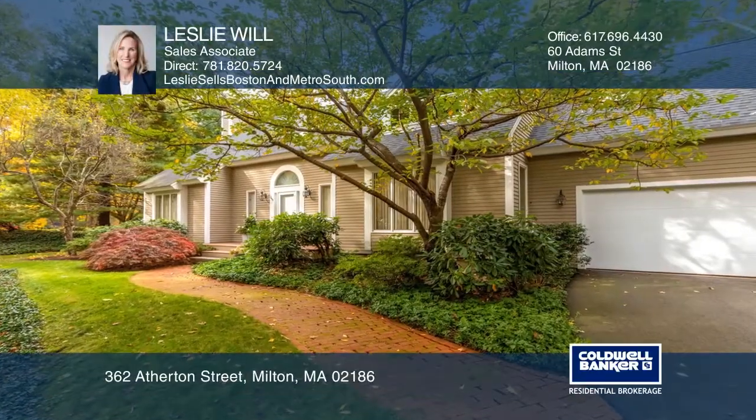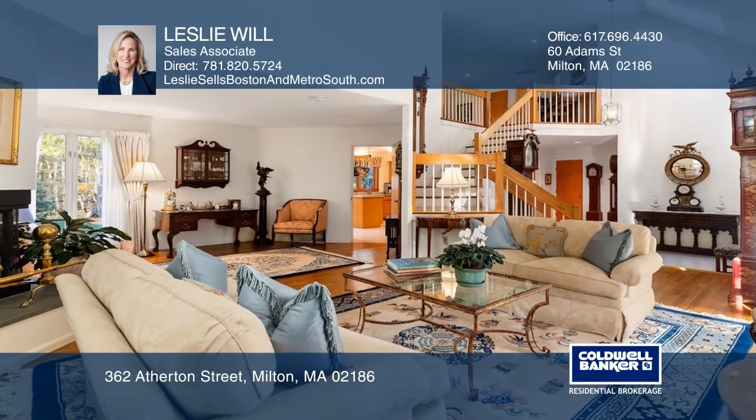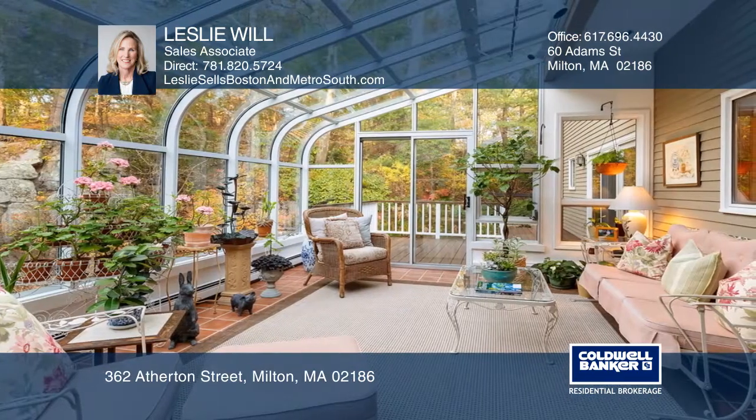This versatile three-bed, three-bath home offers an open living and dining area, and a kitchen family room with sliders to a solarium and a deck, a two-room master suite, and a finished walkout to a private acre in the sought-after Milton neighborhood.